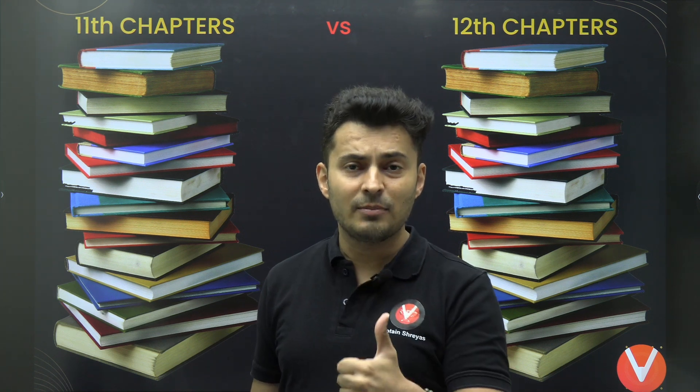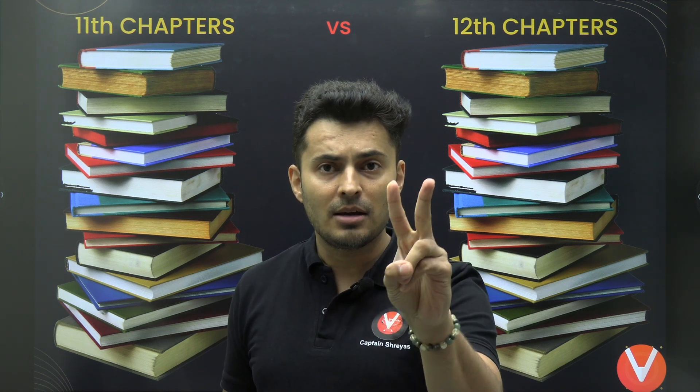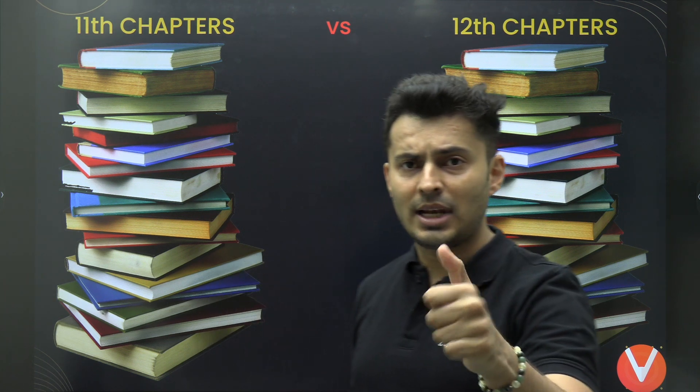Make sure you smash the like button so that YouTube understands you are interested in such videos. And subscribe to the Vedantu JEE English channel because we have amazing quality content just for you on this channel in English. Thank you so much for liking and subscribing.